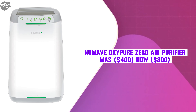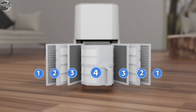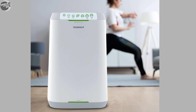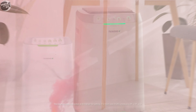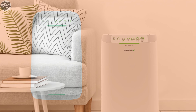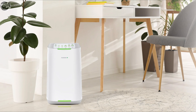The New Wave OxyPure Zero Air Purifier was $400, now selling at $300. It utilizes a five-filter system including a stainless steel pre-filter, two BioGuard filters for bacteria and mold, an ozone removal filter, and a HEPA carbon filter, making it suitable for removing allergens like pet dander and pollen. Its washable filters can last up to 20 years, and it purifies air in spaces up to 2,671 square feet. It includes Wi-Fi connectivity for remote operation via an app.